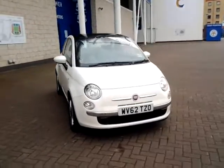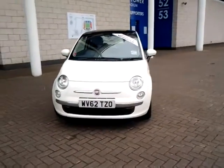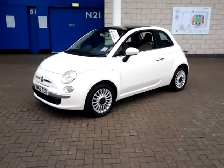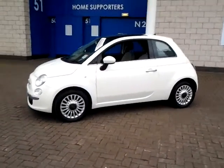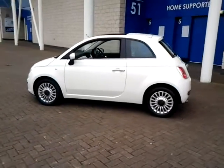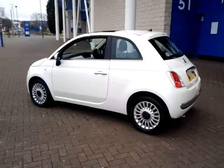Welcome to Sturgis of Leicester. Today we'll look at this 2012 62 plate Fiat 500. This is a 1.2 Lounge 3 door hatchback. This vehicle has currently covered 18,000 miles with full service history. It is finished in bottom over white with a cloth interior.